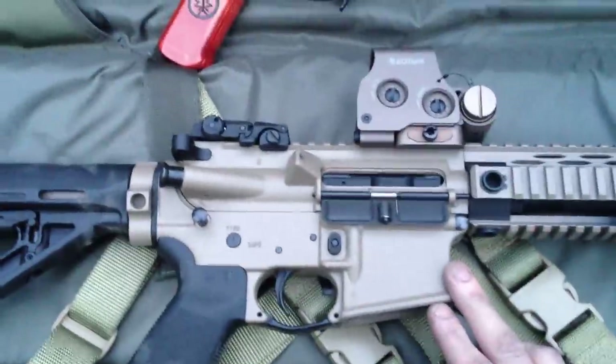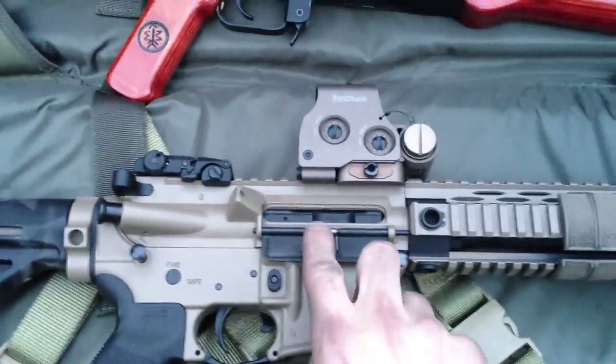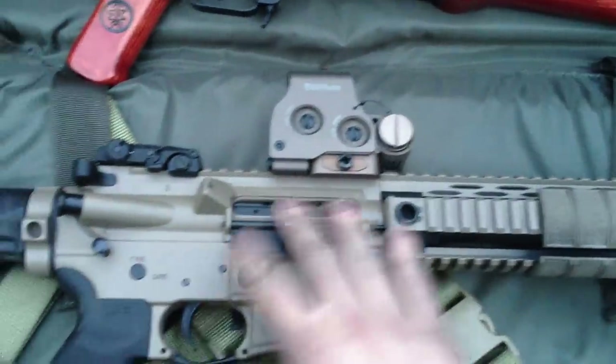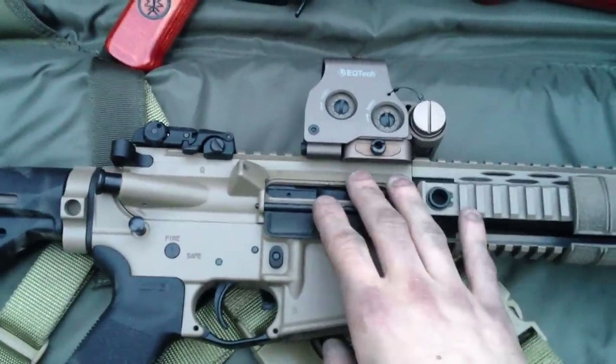Many people are very familiar with the gas impingement system, where basically the bolt carrier's got a gas key, there's a gas tube that runs into the gas key, all the gases are expelled out in here, and it gets dirty and it gets hot.